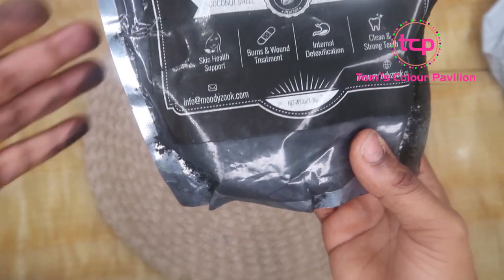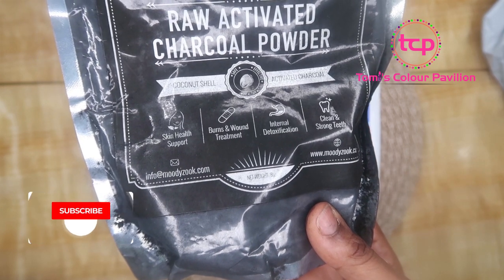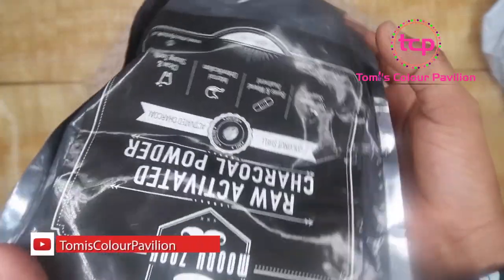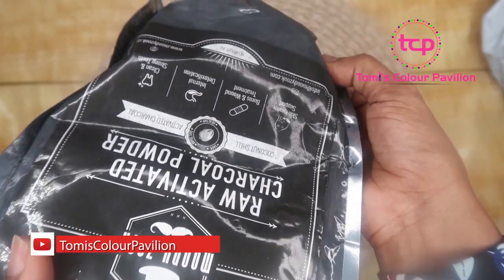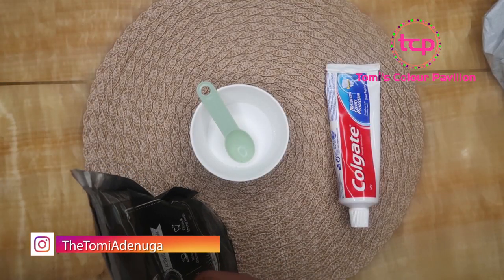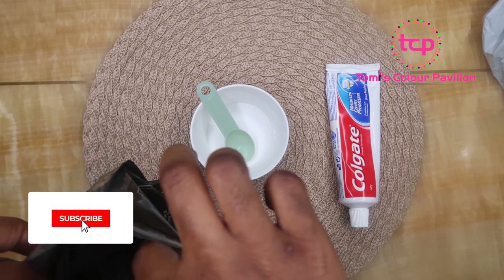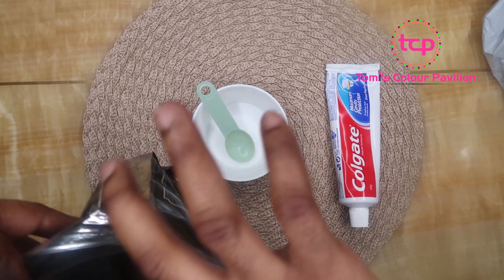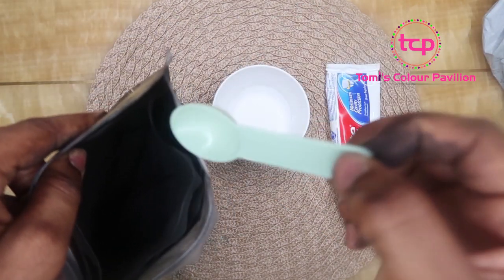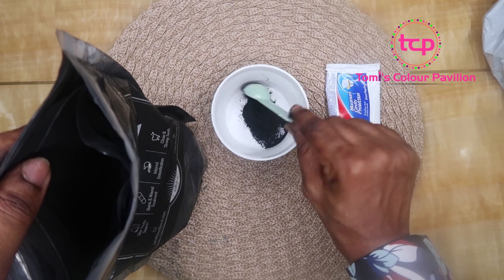So we're going to be using activated charcoal and paste. The charcoal is very, very absorbent, which means that it is effective at pulling bacteria, dirt, and oil build-up to the surface anywhere you apply it, especially on your skin. That is what activated charcoal is really going to be used for in this case. I'm just going to take about a teaspoon of my activated charcoal. You have to be careful whenever you're doing this. It's just smearing everywhere, so I have this quantity which is about a teaspoon.